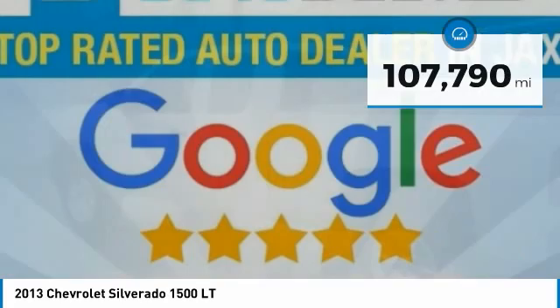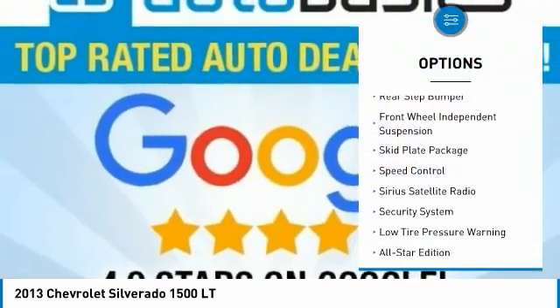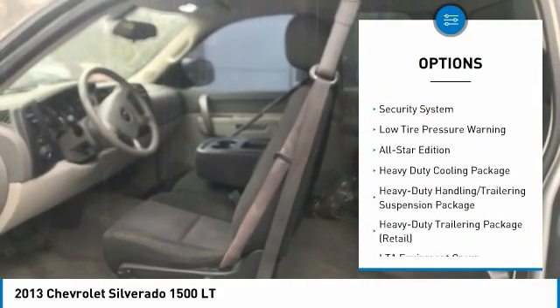Here are some of this vehicle's great options: electronic stability control, traction control, remote keyless entry, rear step bumper, front wheel independent suspension.